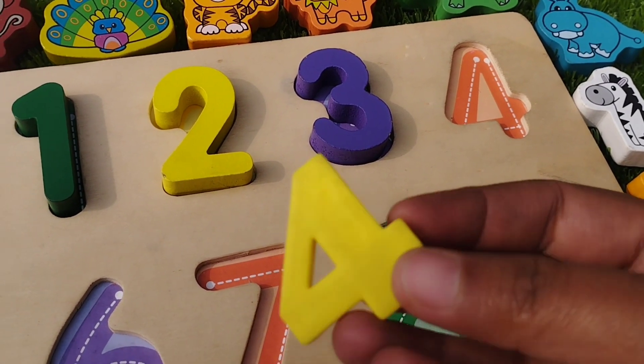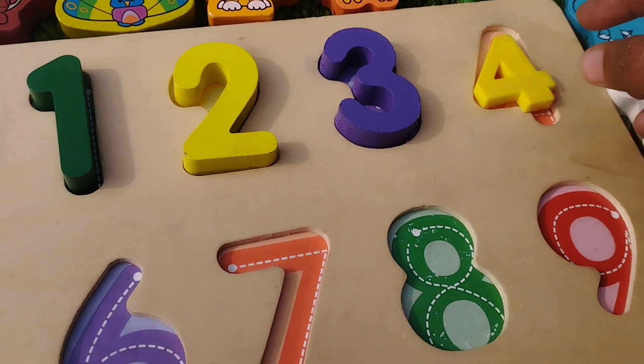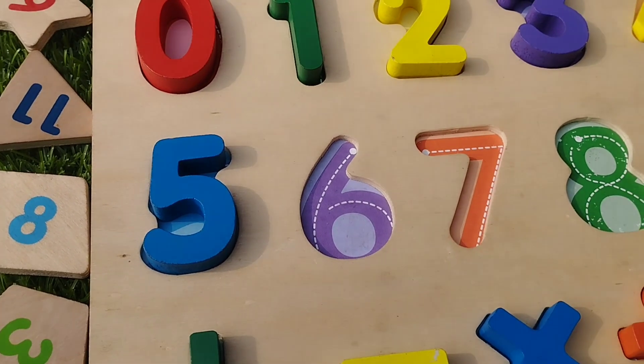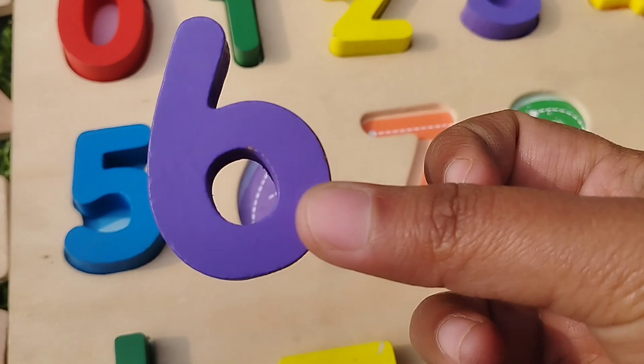The next number is number 4. This is number 4. Number 5, number 5. The next number is number 6.